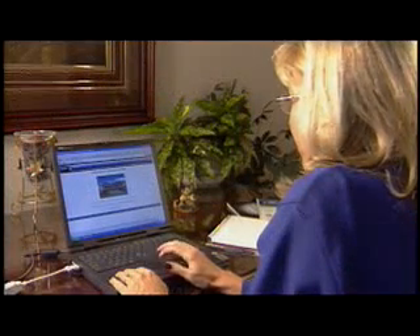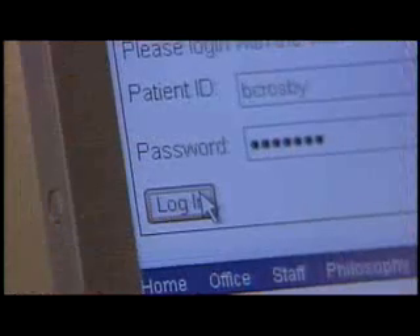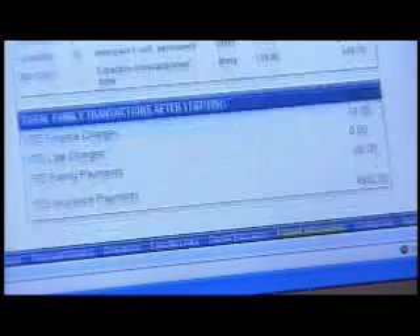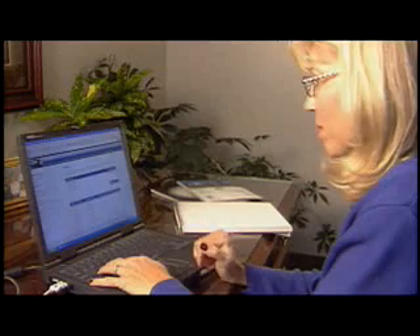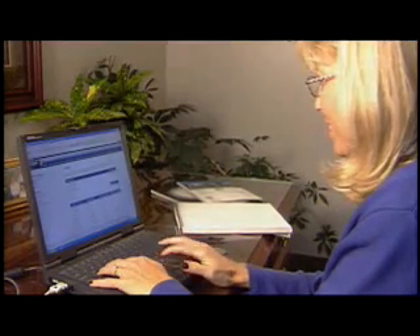Across the board, doctors are agreeing that getting their practices online is quickly becoming a necessity, and the benefits are immeasurable. Imagine bridging the communication gap between you and your patients, increasing practice revenue, securely uploading patient information, sending out active marketing pieces, and providing patient information 24 hours a day, 7 days a week.